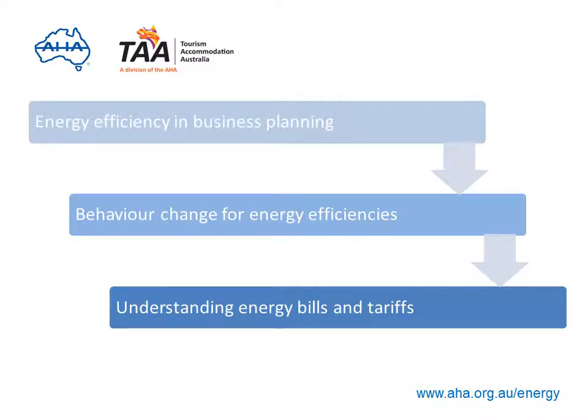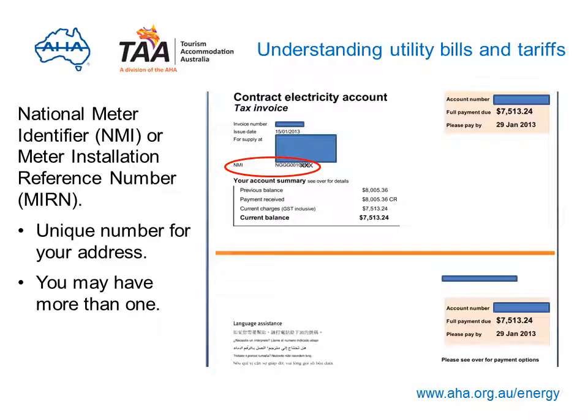We'll now continue to understanding your energy bills and tariffs. A typical electricity bill has several important items you should understand. The first is the National Meter Identifier (NMI) for electricity, or Meter Installation Reference Number (MERN) for gas — a unique number identifying the metering at your address for billing purposes. Some businesses may have more than one meter for separate areas, allowing you to see which part of your business uses the most energy. Having separate readings for different areas allows you to track energy use across your business.